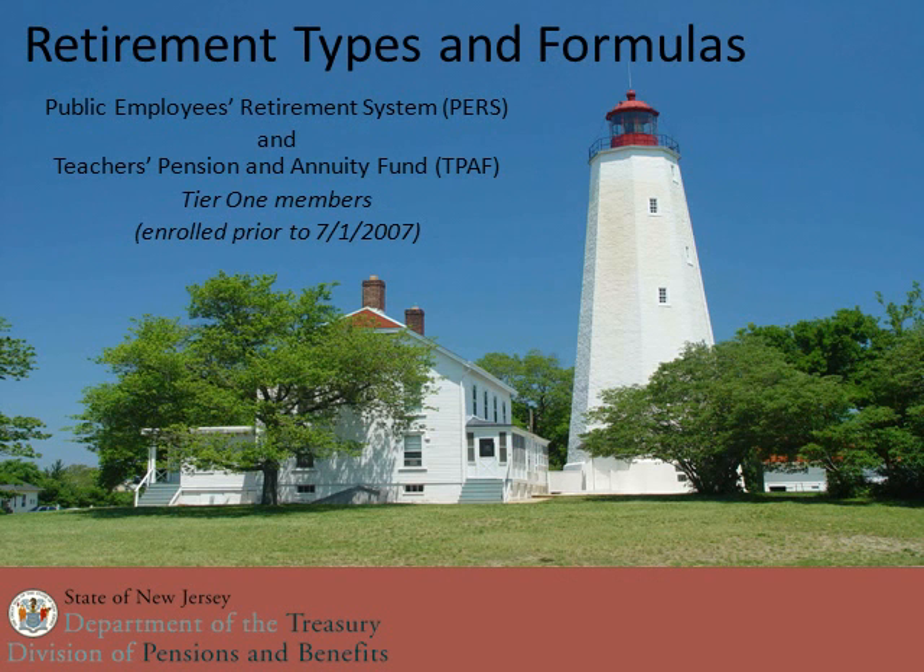This presentation will discuss the retirement types and formulas for members of the Public Employees Retirement System and Teachers Pension and Annuity Fund. This is only for Tier 1 members, meaning that you were enrolled in the pension prior to July 1st of 2007.